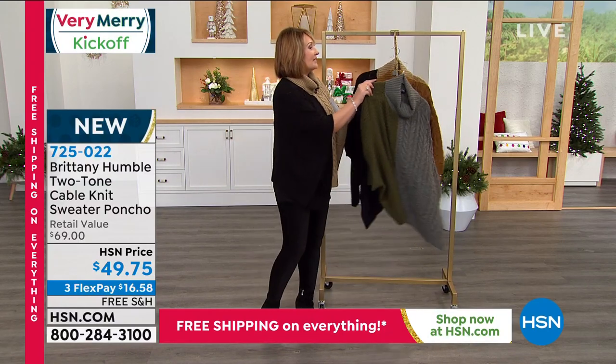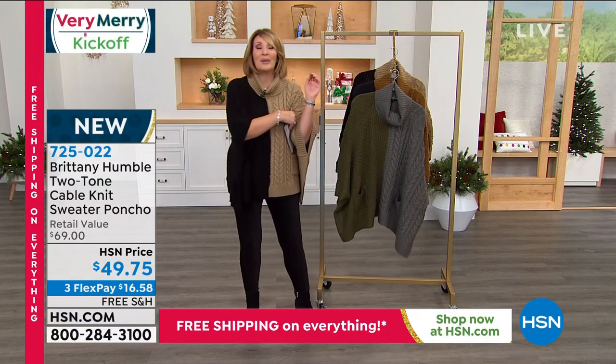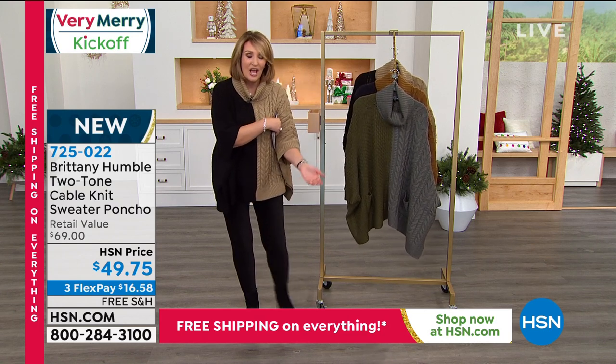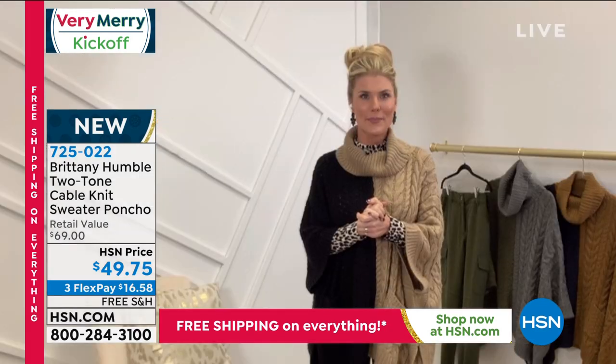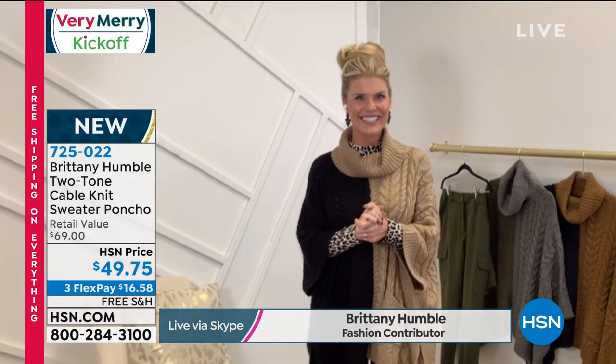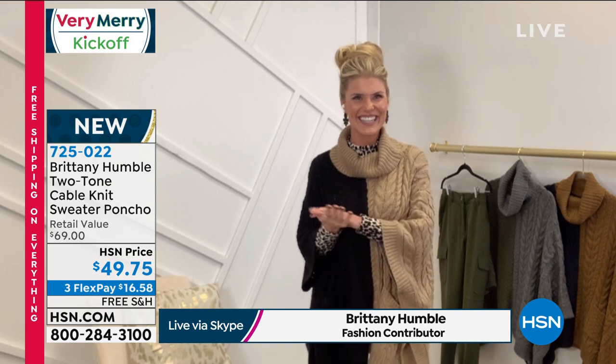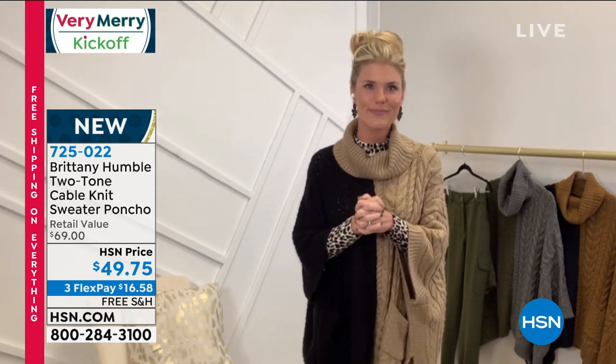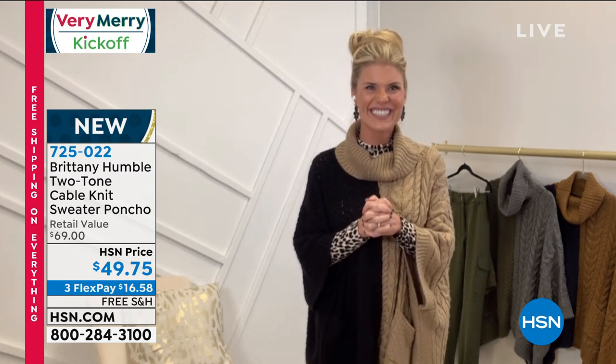We are off to Skype because I want you to meet Brittany Humboldt. Brittany is a stylist — she wants to be your personal stylist. She is an author, a busy mom, she has her own store, she's a blogger, and she's always coming up with some of the most beautiful designs for us. I love this new top, Brittany. Oh look — we both picked the black and tan!